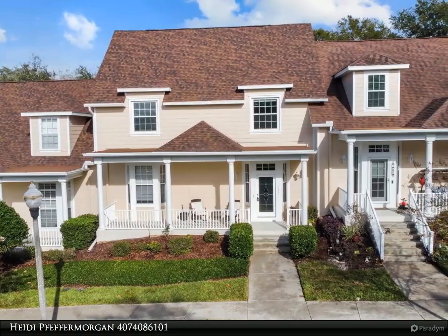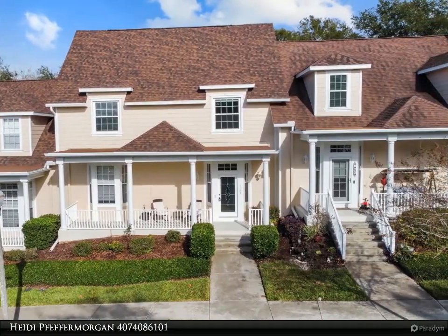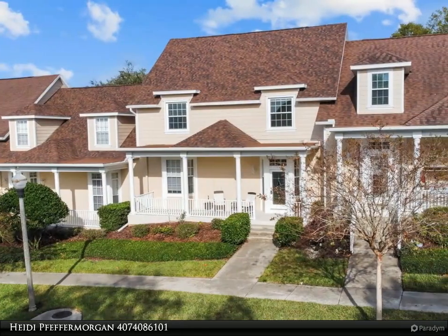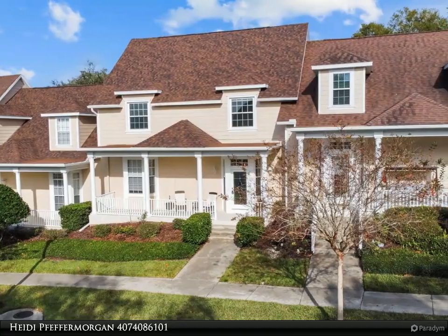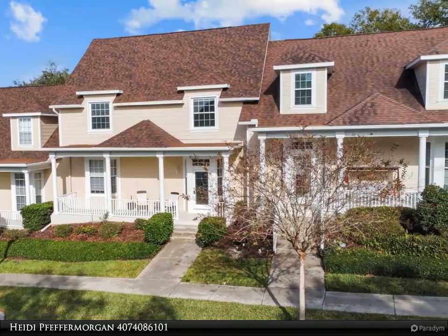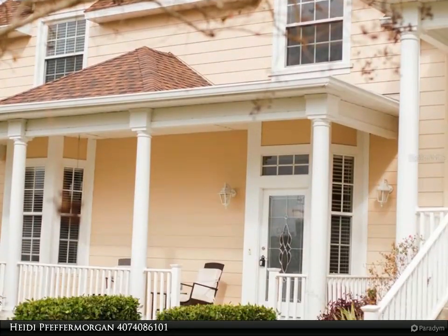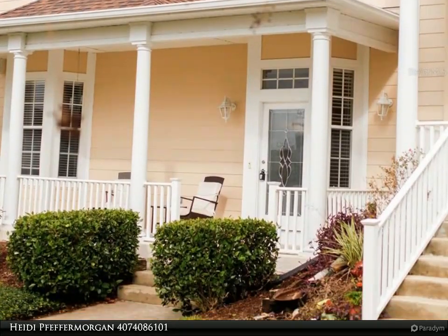Claremont Yacht Club — whether your desire is to sip a beverage on your porch with lake views, or you have a desire to get out on the lake for boating, fishing, jet skiing, or paddleboarding, this is the townhome for you. This is lake living at the very finest. The gated community offers a clubhouse, a pool and jacuzzi, splash park, and playground.